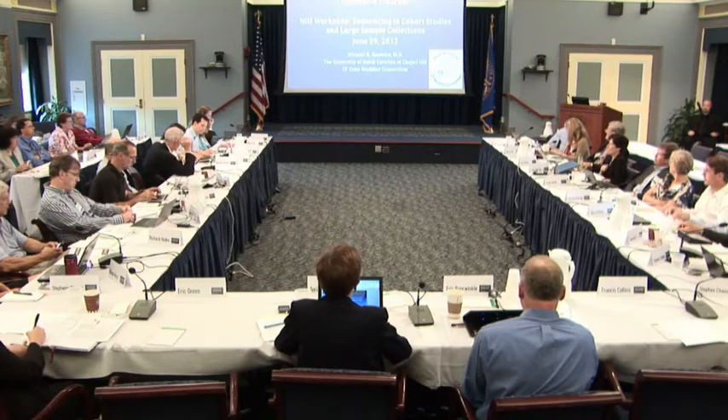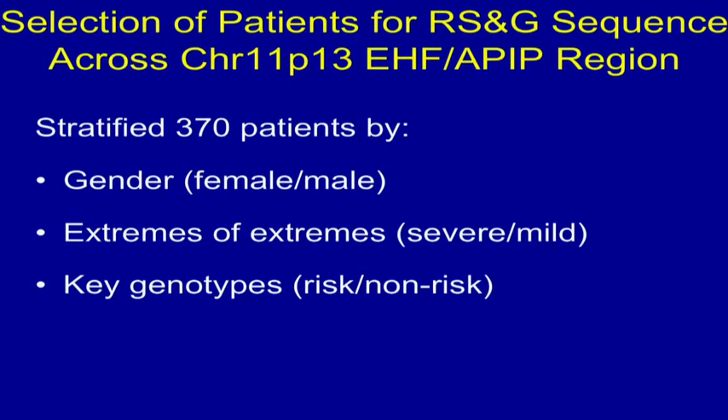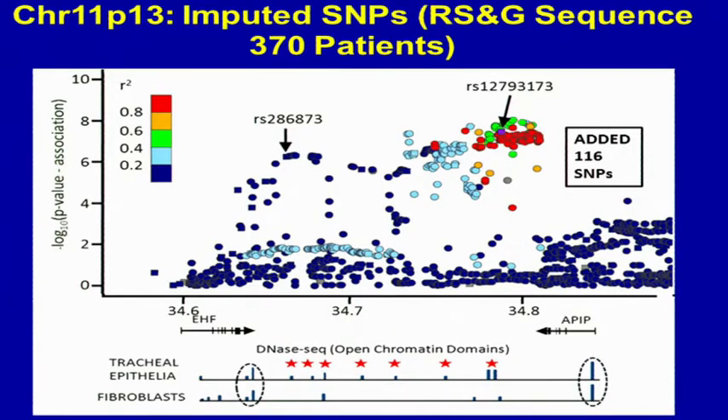Thanks for the opportunity to share some ongoing work in cystic fibrosis. We were able to go to the extremes of phenotype patients at UNC, pick the extremes of the extremes, stratify by gender and key genotypes, the risk and non-risk, and got Debbie Nickerson's group to RS and G sequence 370 patients across this 300 KB region.